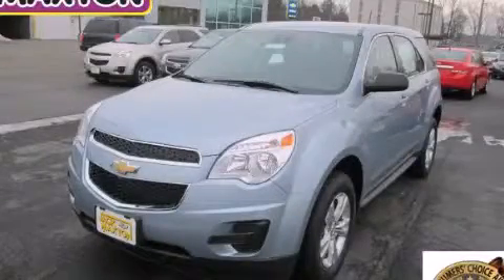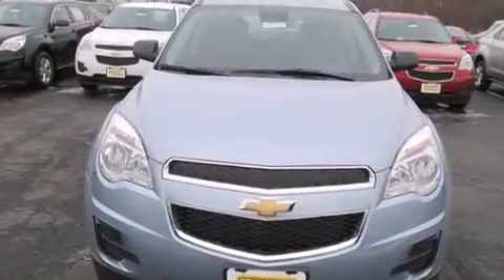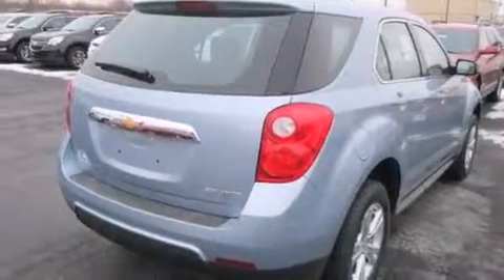This is a brand new 2014 Chevrolet Equinox, a car-like ride in space like an SUV. It has a 2.4-liter four-cylinder engine and an automatic transmission.